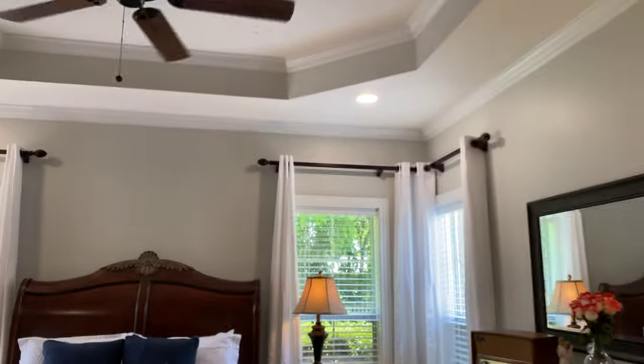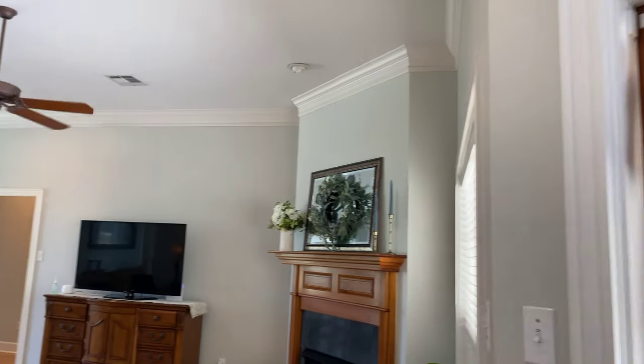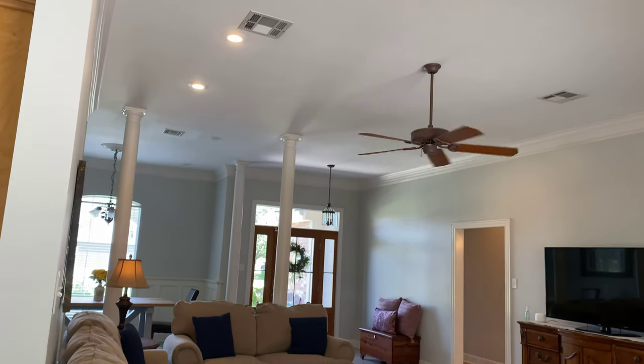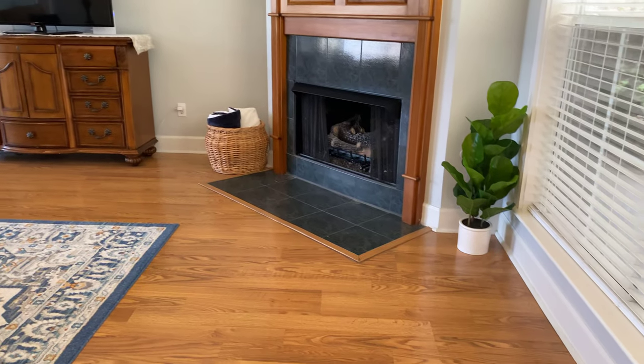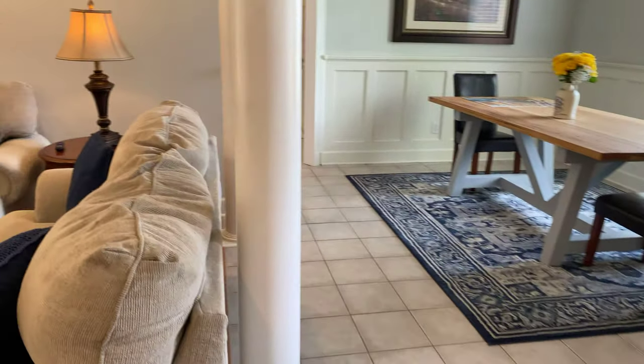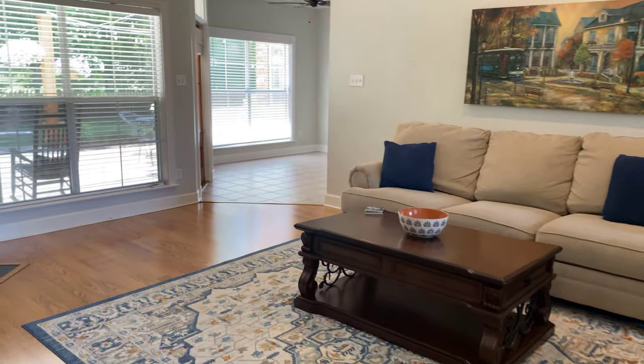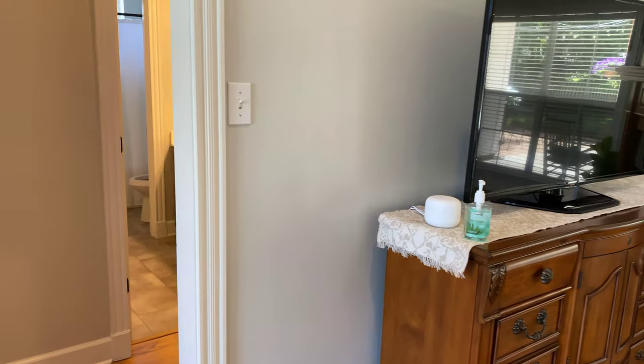Nice walk-in closet. We're gonna go through here and check out the living room — recessed lighting. Looks like they have a gas fireplace. The flooring looks to be in great condition; there's a little spot right here but that's the only spot I saw throughout the whole house. You have a nice size living room — plenty of space, you could easily put another recliner in here. They have the TV mounted on a TV stand rather than on the fireplace.